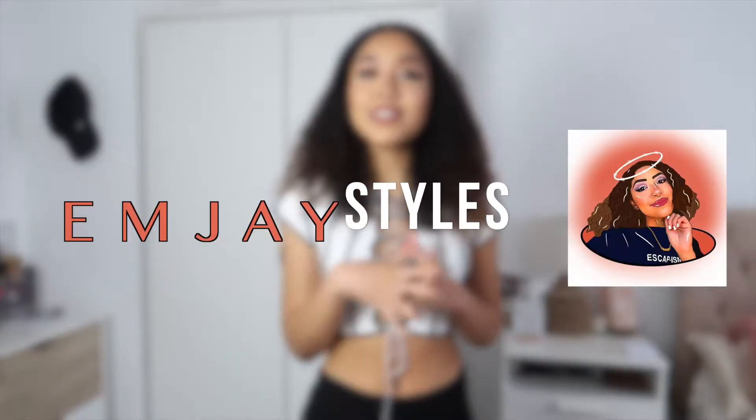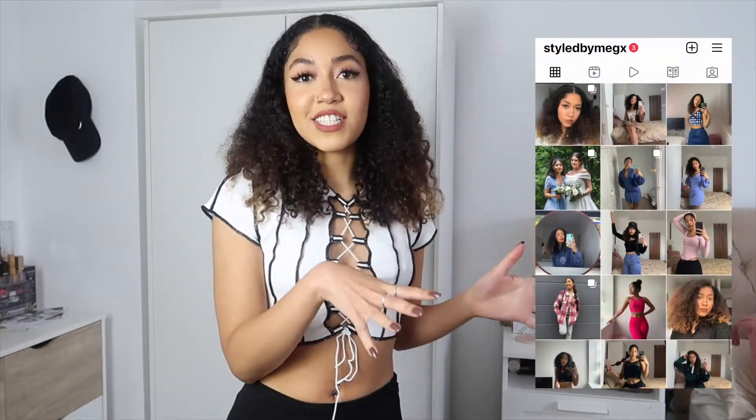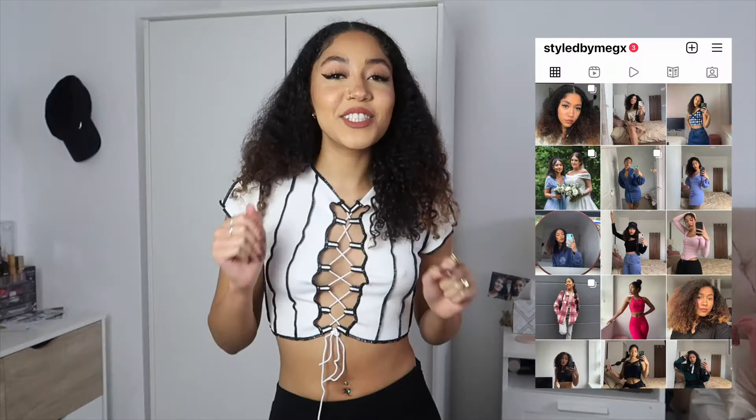Hello guys, welcome back to my channel. My name is Meg, I do fashion and lifestyle videos every single week. If you like that type of content, make sure to subscribe and check out my other videos. I also have a fashion Instagram so definitely check that out if you're interested.